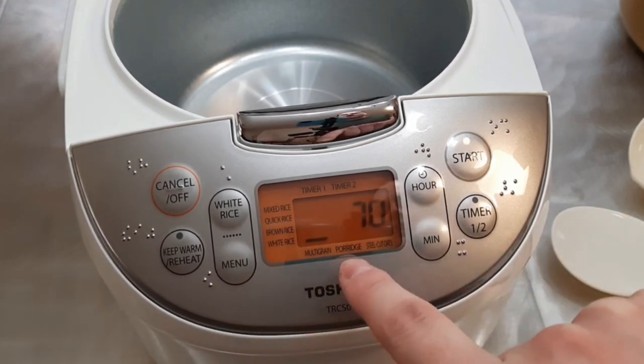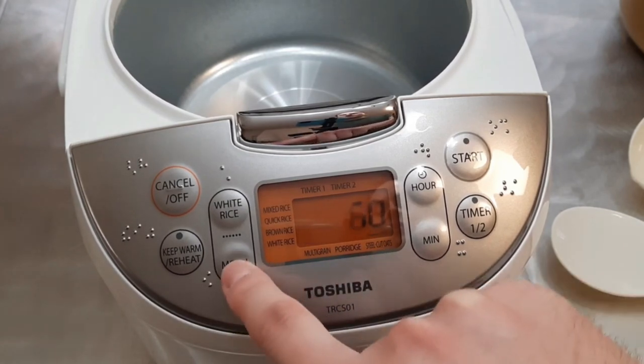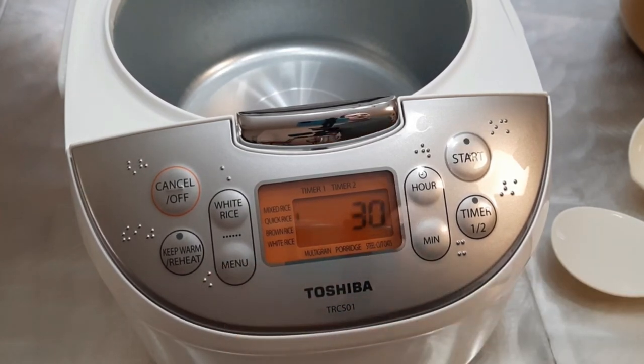Plus, the keep-warm feature makes sure that your rice stays at just the right temperature until you're ready to serve it.